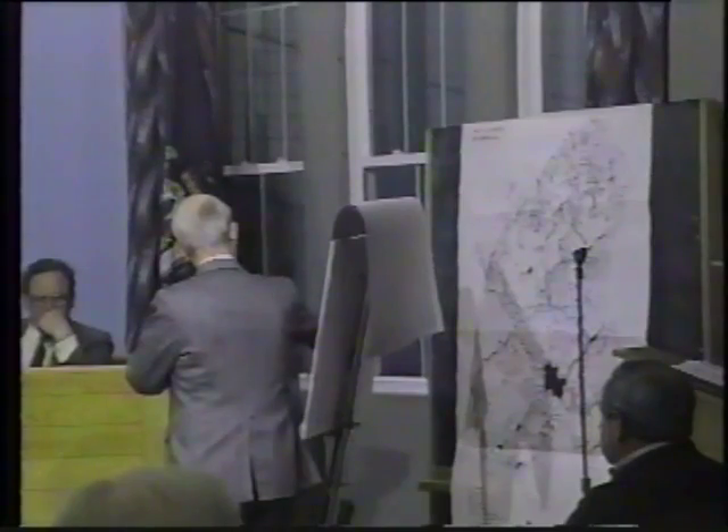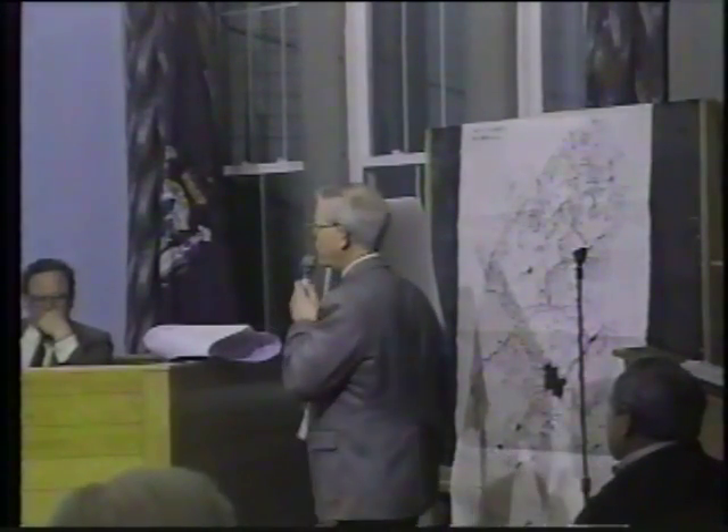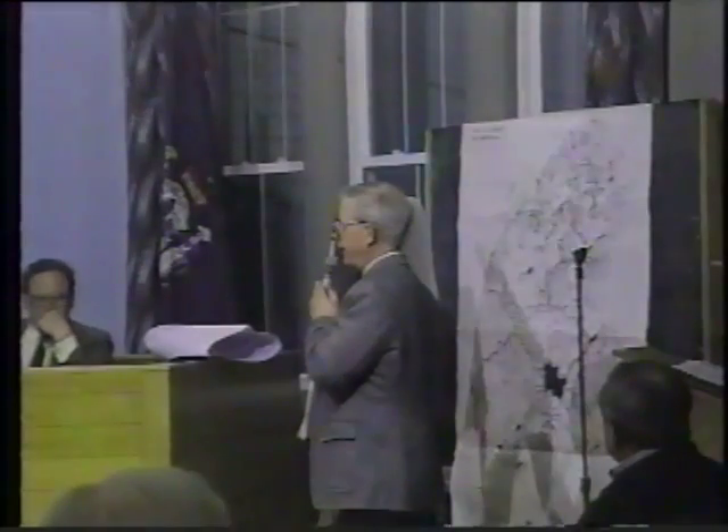The presenter references an addition highlighted on their drawing, noting that the shaded area represents the access road for the filing, and offers to answer any questions.